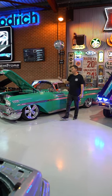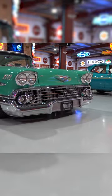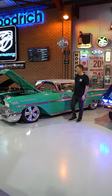Hey guys, Locky here from 782 Motors. Want to show you another car in this month's auction. This is a 1958 Chevy Impala Sports Coupe. This thing's been through a full resto mod build.